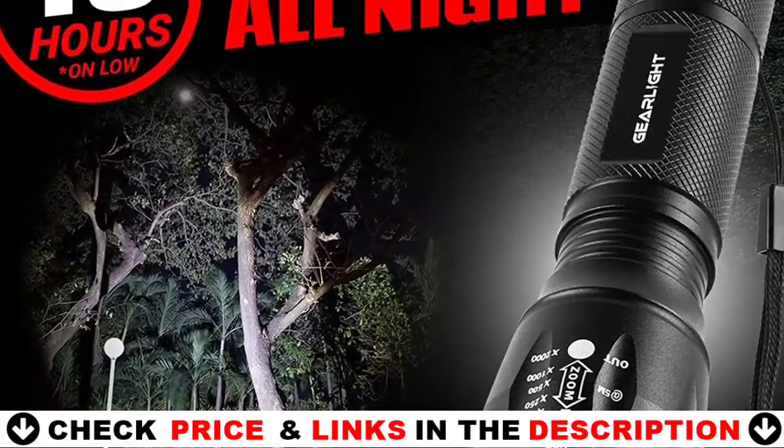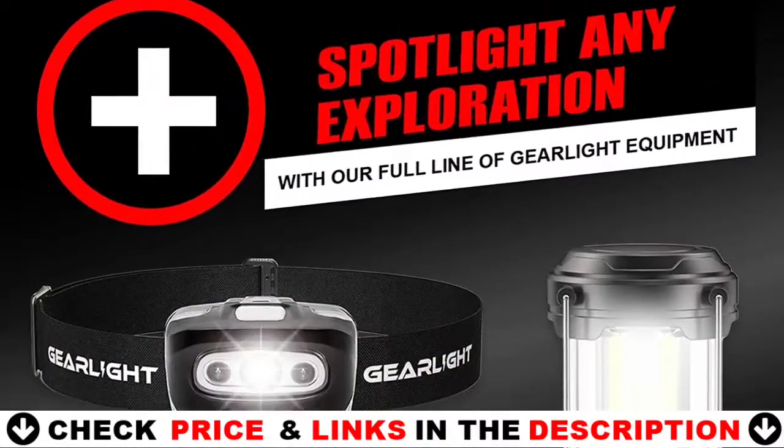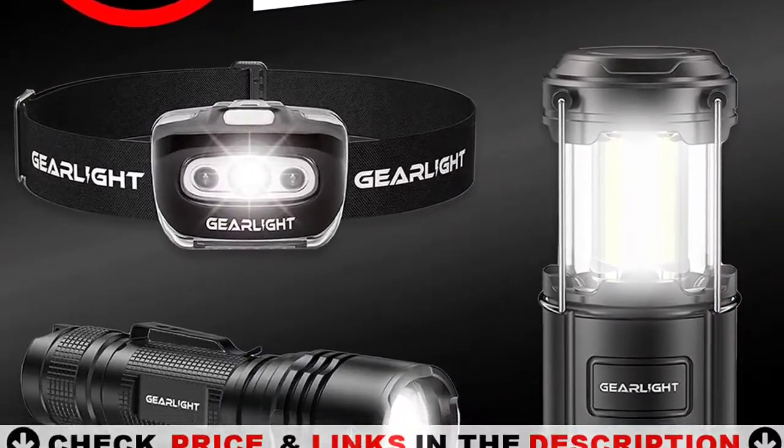These flashlights can withstand a 10-foot drop. They were also tested under various conditions, including freezing and temporary immersion in water.